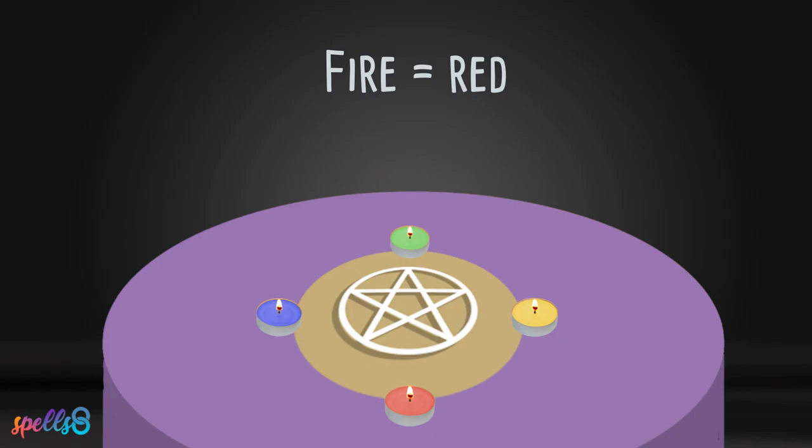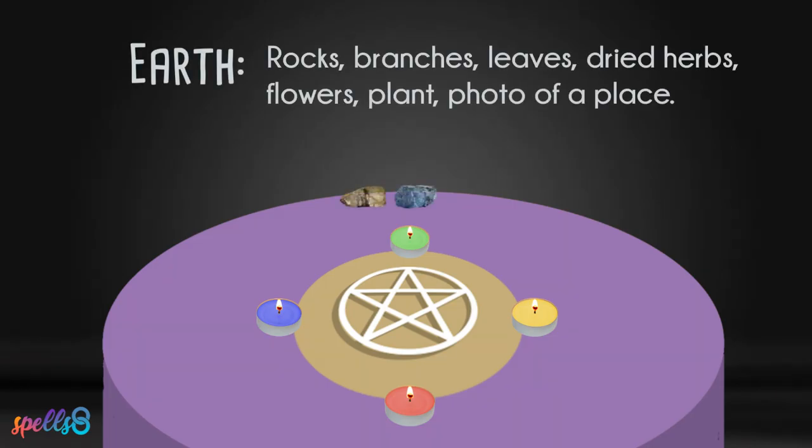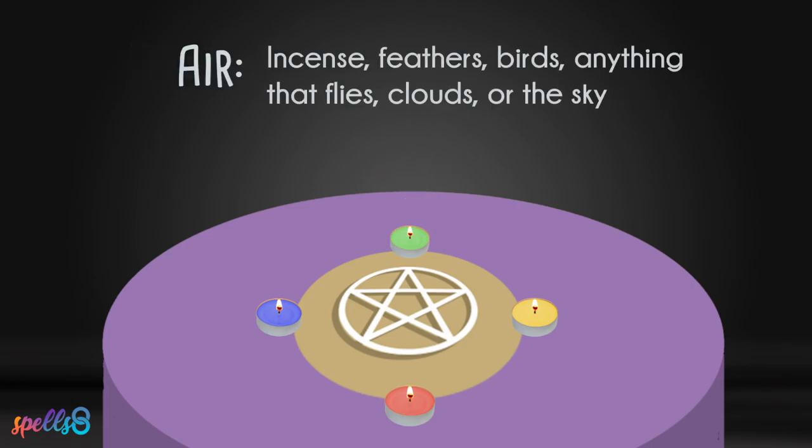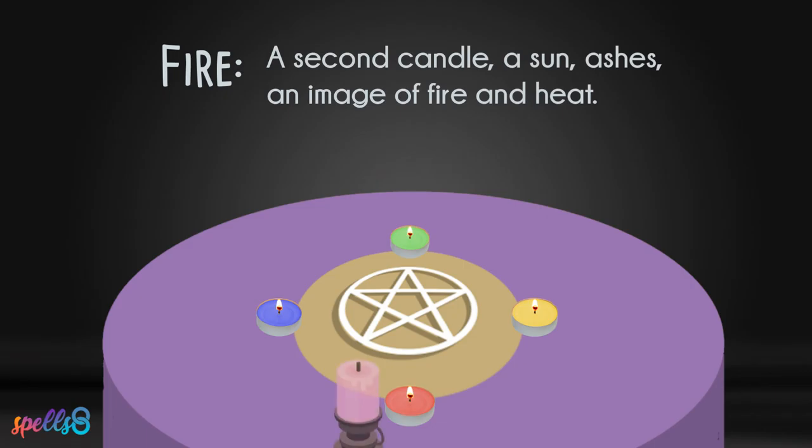There is also a tangible representation of the elements placed next to each elemental candle. Ideas for earth include rocks, branches, leaves, dried herbs or flowers, a plant, or even a photo of a favorite place on earth. Ideas for air include incense, feathers, birds, anything that flies, clouds, or the sky.